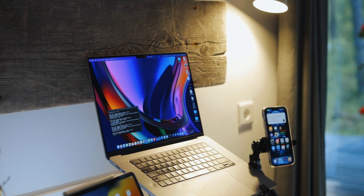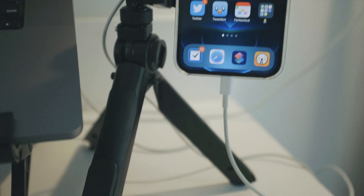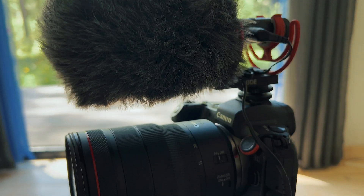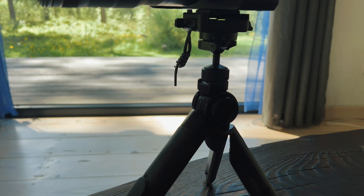My travel tripod is a double-purpose device. Most of my apps are developed for iPhone first, so I use my iPhone for testing and it's handy to have a stand for it. The tripod can work as a stand for the iPhone or even for my big camera when I switch to occasion mode.